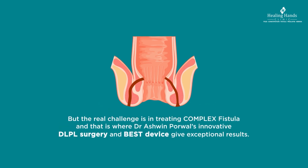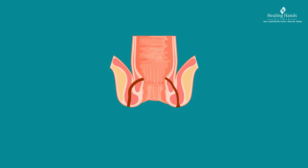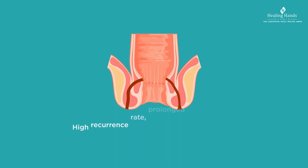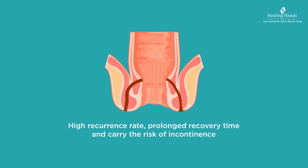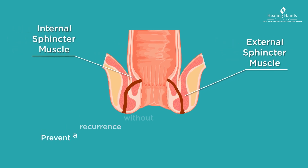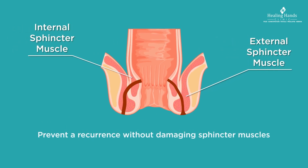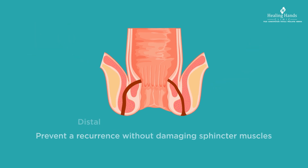The real challenge is in treating complex fistula, and that is where Dr. Ashwin Porval's innovative DLPL surgery and BEST device give exceptional results. Most conventional surgeries for complex fistula are associated with a high recurrence rate, prolonged recovery time, and carry the risk of incontinence. The aim of treating complex fistula is to prevent recurrence without damaging the sphincter muscles.